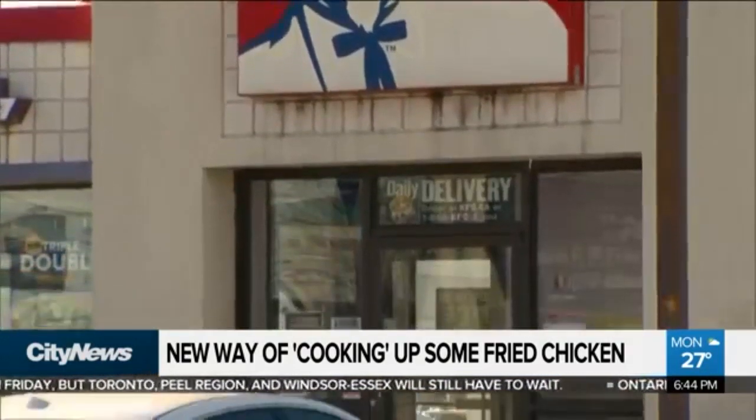Now the company said it wouldn't be vegan or vegetarian because it still would in the beginning involve some actual animal products. However, KFC says it's going to be much more environmentally friendly than the way they actually produce chicken.